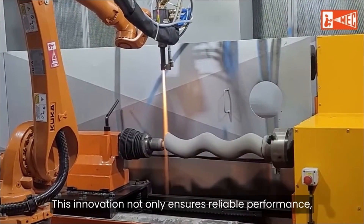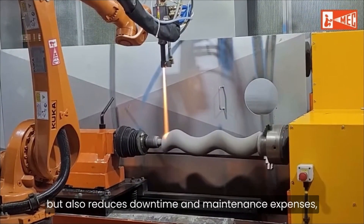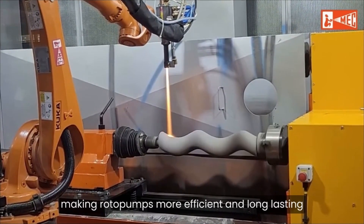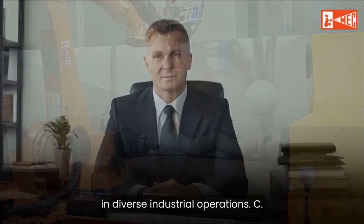This innovation not only ensures reliable performance but also reduces downtime and maintenance expenses, making roto-pumps more efficient and long-lasting in diverse industrial operations.